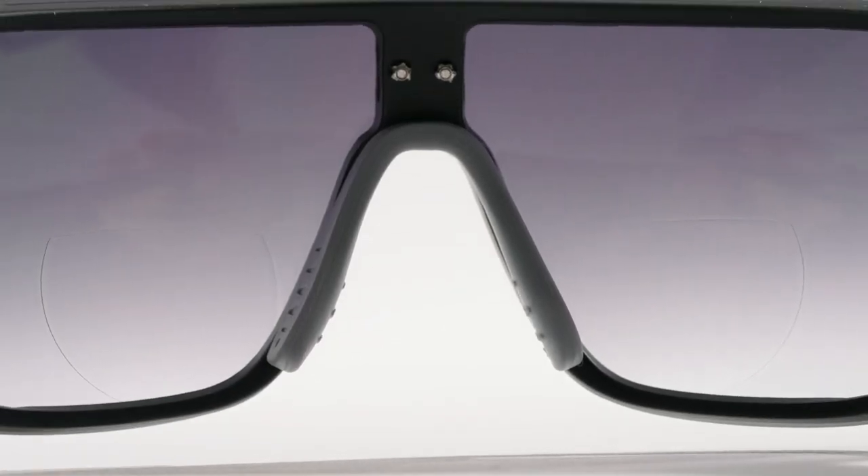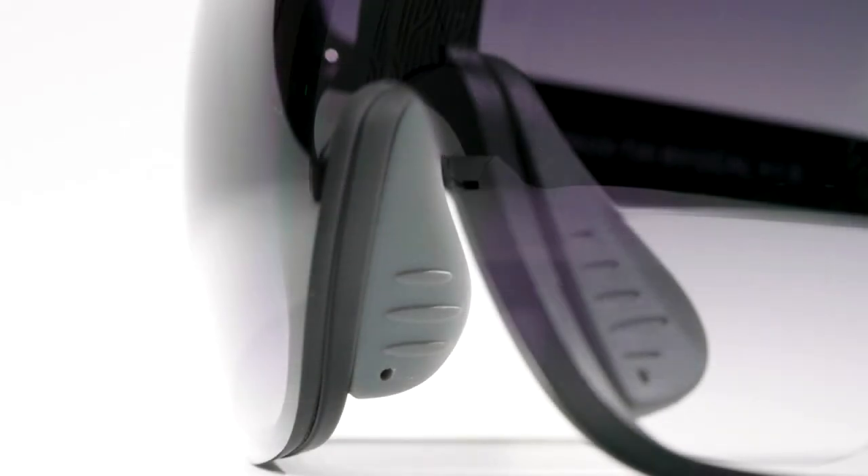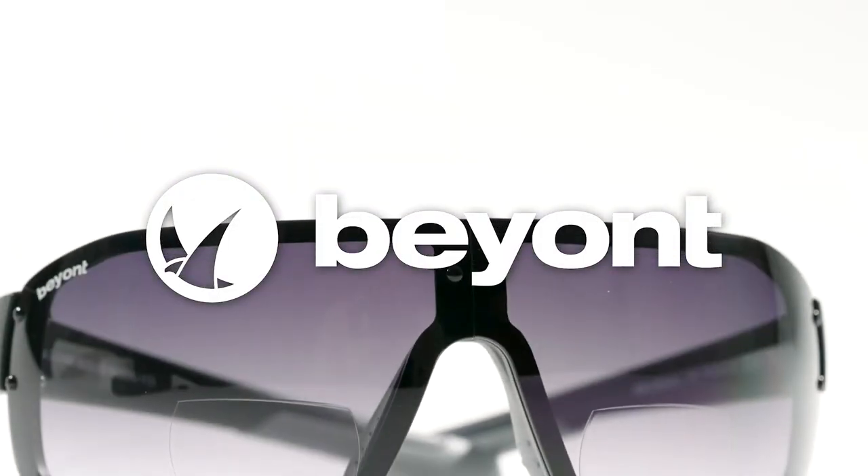Our lenses are available in standard options or with integrated 5 focal reading segments. BEYONT Pro Lens Collection — expert performance, modern style. Sunglasses made for what lies BEYONT.